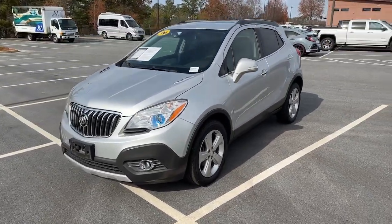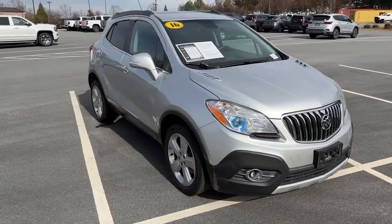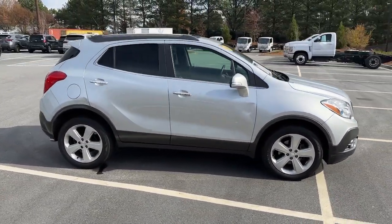Picture yourself in the 2016 Buick Encore. This vehicle is an outstanding buy with fewer than 150,000 miles on the odometer.